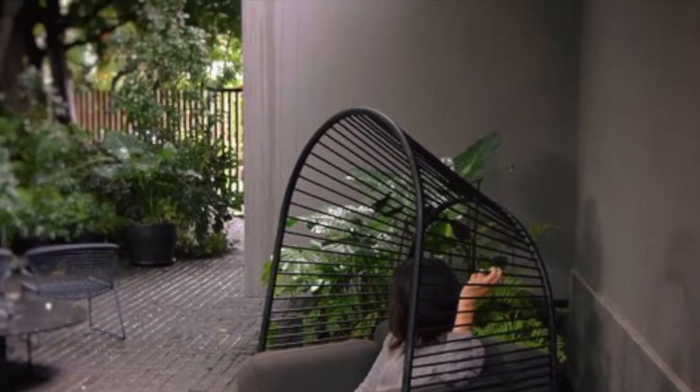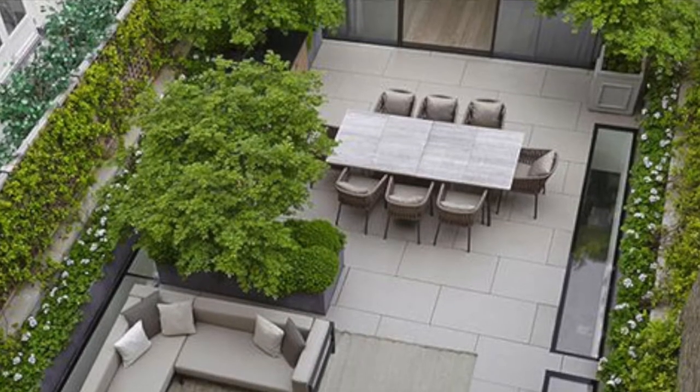You can try having small tea tables in your outdoor area, and you can also try having a small library to keep your books.